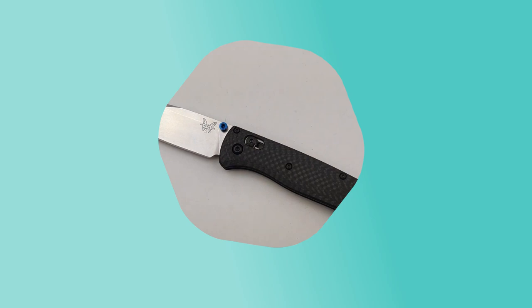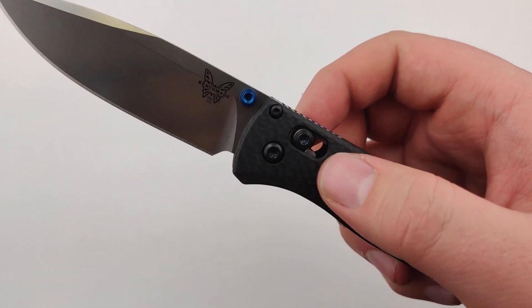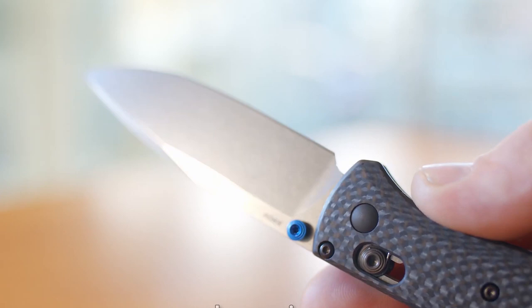When Benchmade sought to upgrade one of its most beloved EDC pocket knives, the Bugout, it turned to carbon fiber. The knife was already a paragon of ultralight utility, but now that's truer than ever, thanks to a milled carbon fiber handle. The Bugout 5353 weighs just over 2 ounces but still maintains a 3.24-inch S90V super steel blade that deploys with a slick lever-style axis lock. This pocket knife offers an ergonomic textured grip and is molded from glass-filled nylon for superior durability.